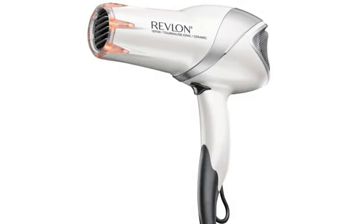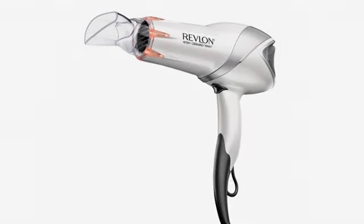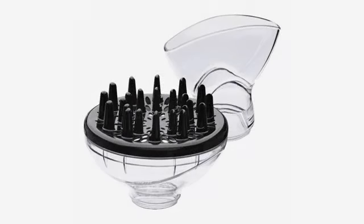I usually use it on the warm and low setting and it dries my hair in 10 to 15 minutes. The warm and high setting cuts the time in half. I have short hair.